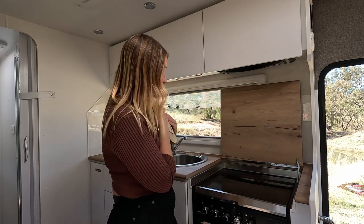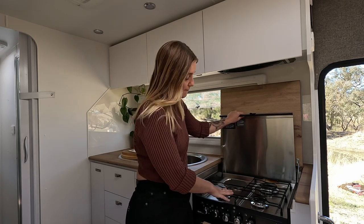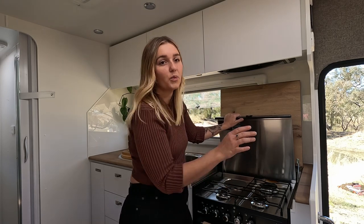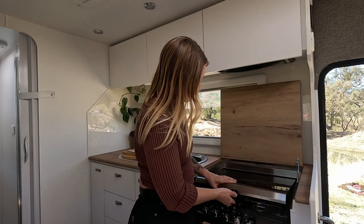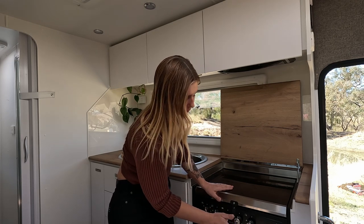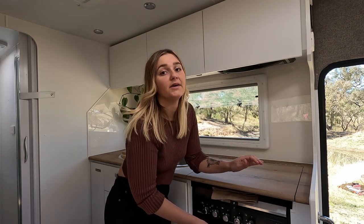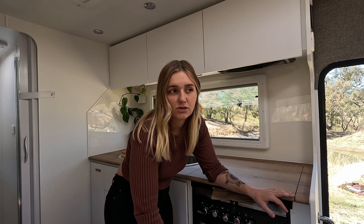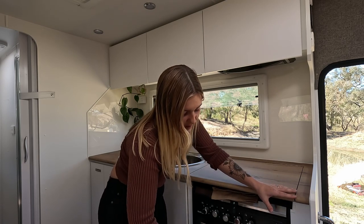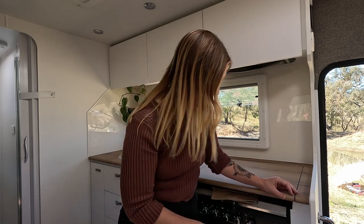Under here I store all of our chopping boards so they're not on the bench. Our very fancy little cooktop has three gas burners and one induction burner — I love that because when we're plugged into the grid, we're not burning our gas. There's also a grill, which we used at Easter for the hot cross buns. Because we got rid of the oven, we managed to get this huge pot drawer, and it holds so much. There's a cupboard under there with our water pump and we shove some lighter stuff behind it.